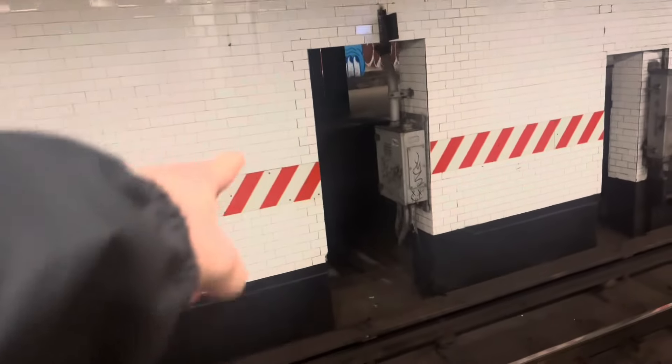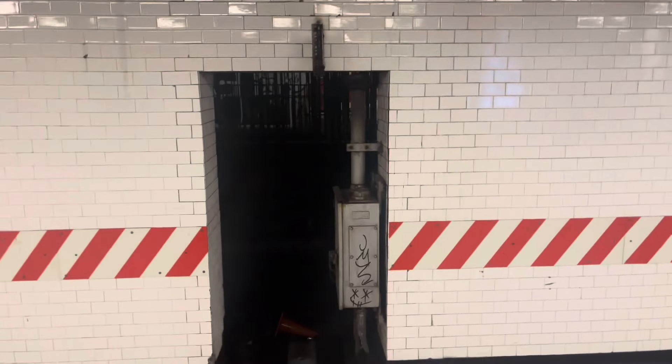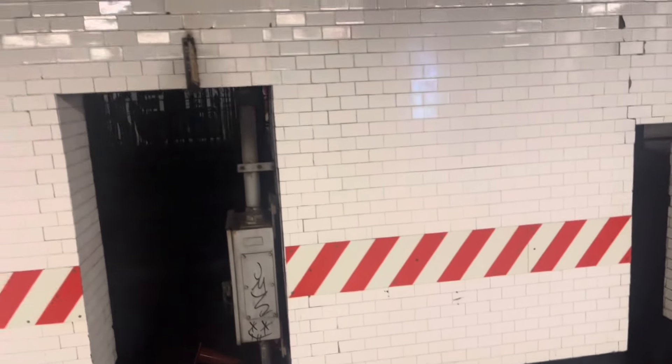Real quick, just to let you guys know, there are two doors going down by the staircase. One of the doors is open and one of the doors actually leads you to an abandoned side — an abandoned platform, which is on this side right here. You can actually see a little glimpse of it right here. I'm about to show you guys where that's at.